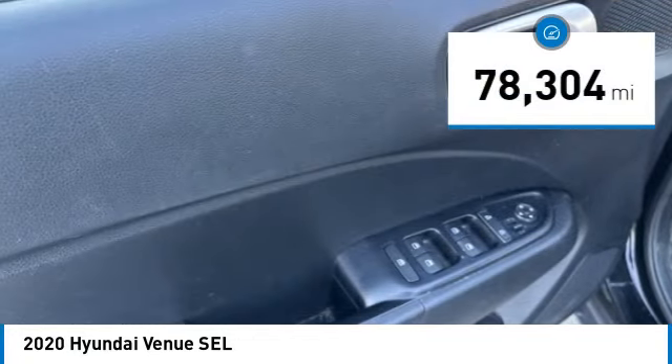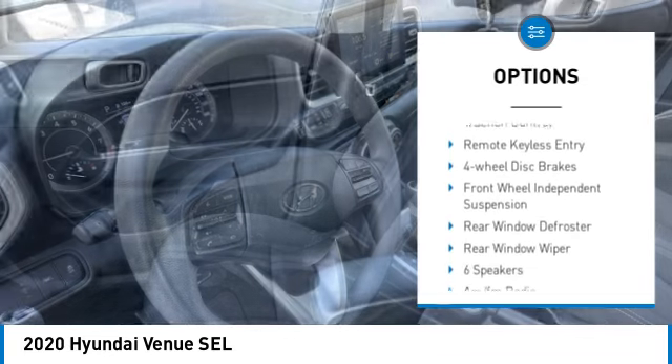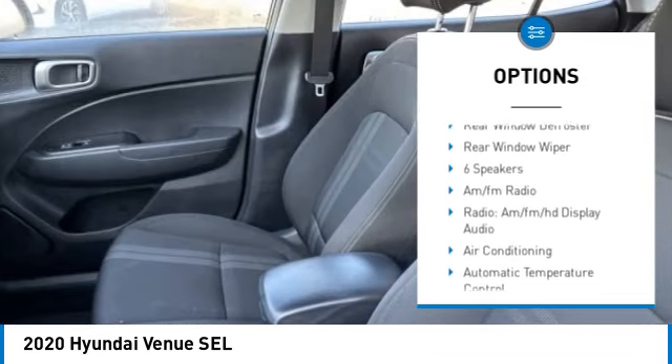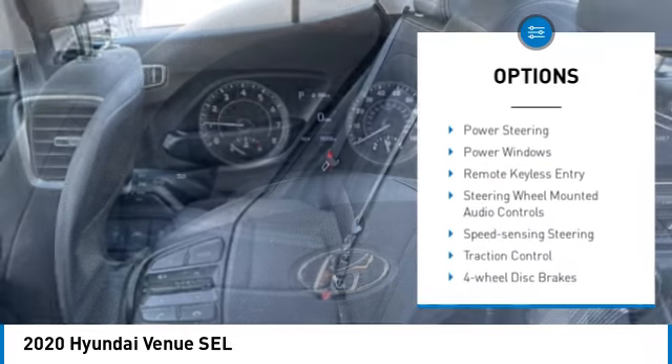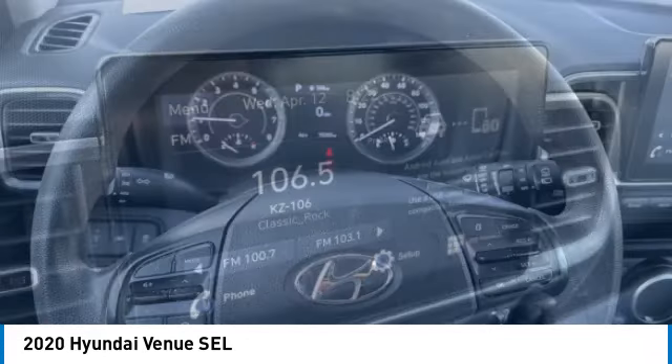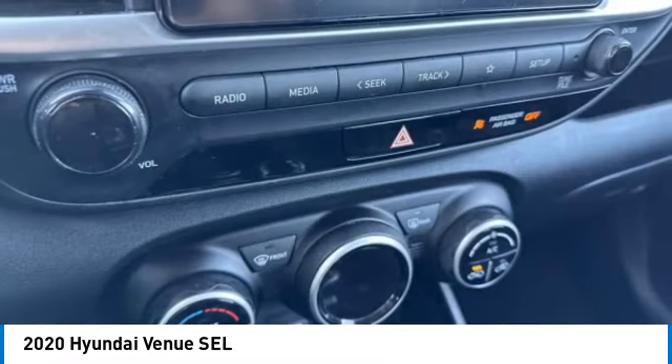Here are some of this vehicle's great options: electronic stability control, alloy wheels, rear spoiler, brake assist, traction control, remote keyless entry, four wheel disc brakes, front wheel independent suspension, rear window defroster, and rear window wiper. Come see the car for yourself.